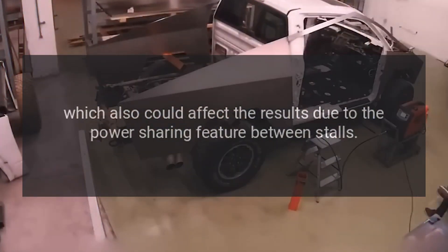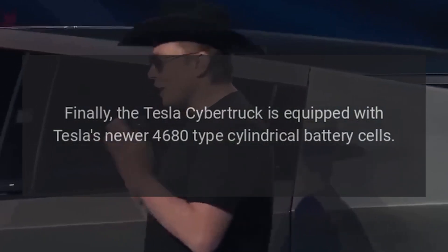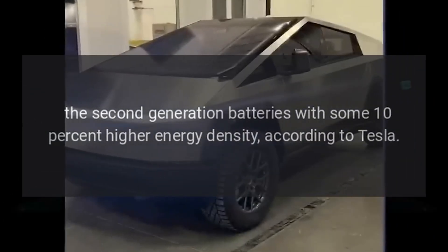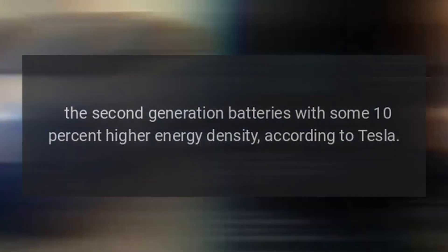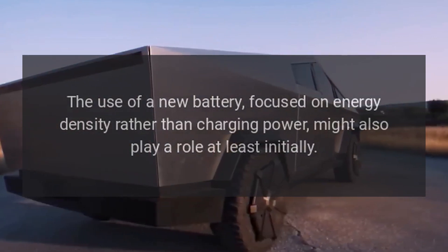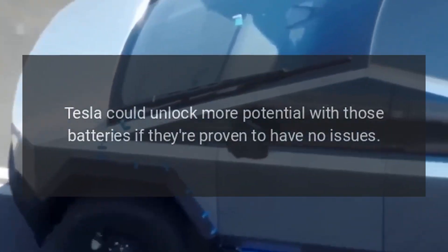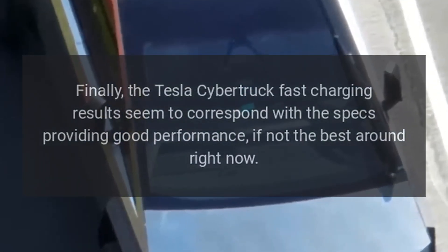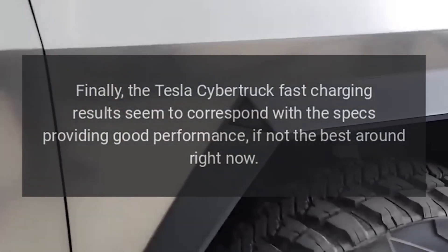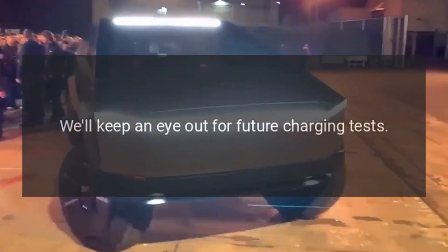The V3 Supercharger in the test was limited to about 250 kilowatts and, as noted, was crowded — which could also affect results due to the power-sharing feature between stalls. The Tesla Cybertruck is also equipped with Tesla's newer 4680-type cylindrical battery cells, specifically second-generation batteries with about 10% higher energy density. The use of a new battery focused on energy density rather than charging power might play a role, but Tesla could unlock more potential with those batteries if they prove to have no issues. Overall, the Cybertruck's fast charging results appear to correspond with its specs.